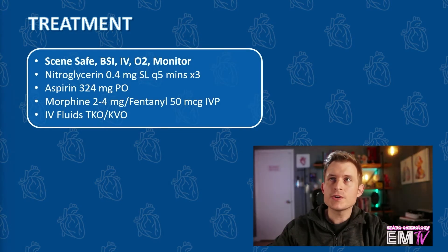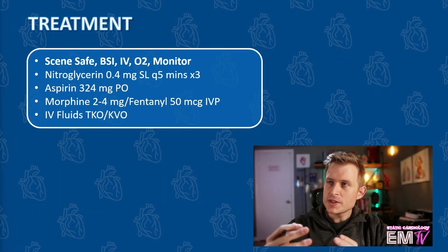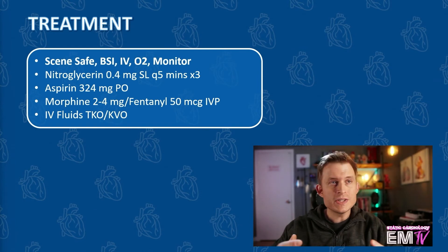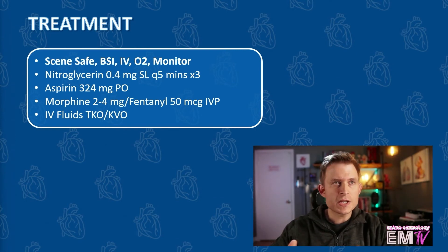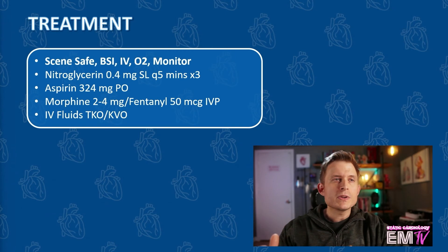Let's take a look at the treatment. Just like with all my other scenarios, I'll begin by regurgitating the mantra: scene safe, BSI, IV, O2, monitor. Because this patient is stable, I won't be administering any electrical therapy — and besides, he's in sinus rhythm, so there's really no need for electrical intervention in most sinus dysrhythmias. The only exception would be a symptomatic sinus bradycardia. However, I will follow the ACS pathway because he is complaining of chest pain. The ACS pathway involves nitroglycerin 0.4 mg sublingual every 5 minutes with a maximum dose of 3 tablets or 3 sprays, aspirin 324 mg PO, and consideration of morphine 2-4 mg or fentanyl 50 mcg IV push for additional pain control.